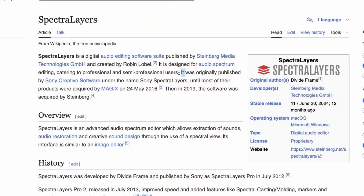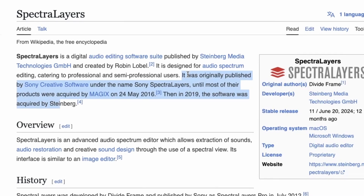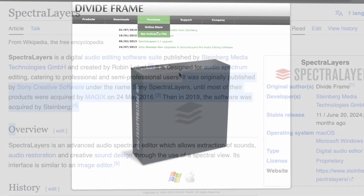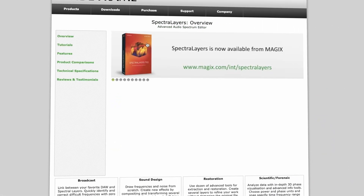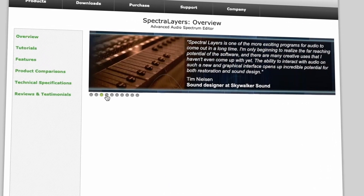We're cutting through the marketing fluff to find out the truth. Developed in 2013 by DivideFrame and published by Sony, Spectralayers initially focused on dialog cleanup for film. After changing hands a few times, Steinberg acquired it in 2019, introducing AI algorithms in 2020. Poor Sony, if they had known the future value of what they once had.